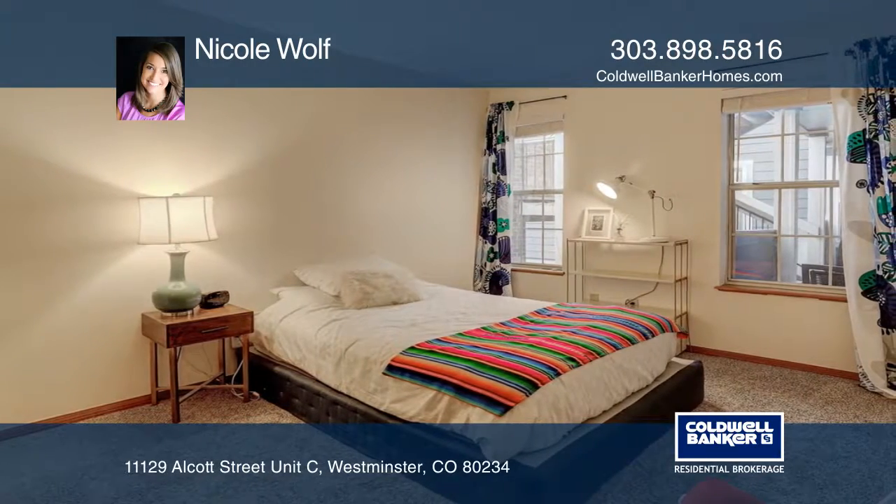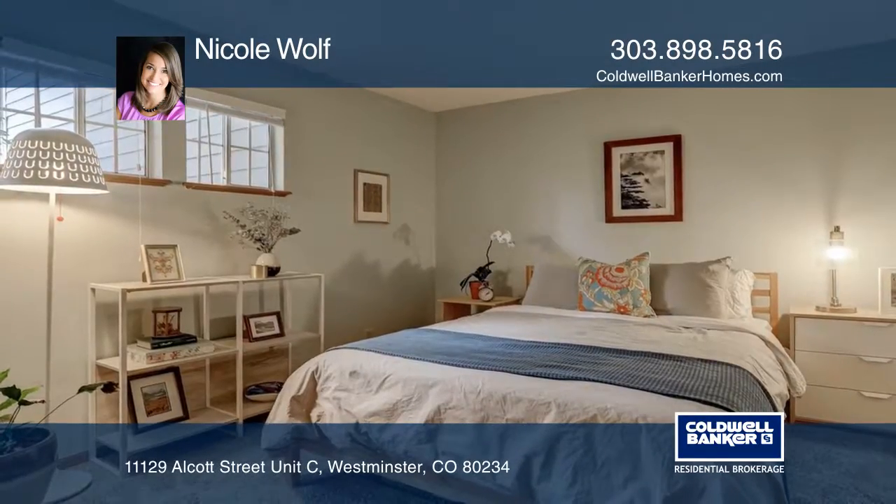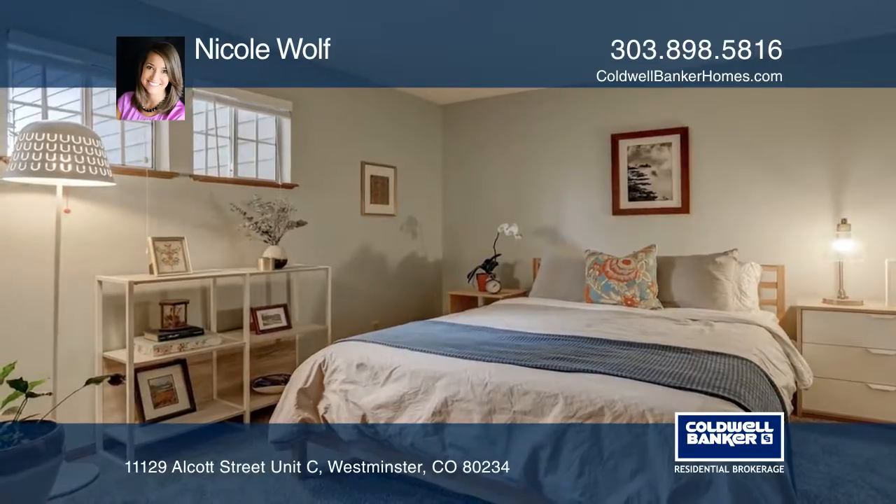The two large bedrooms are tucked away in the back of the condo, providing privacy. The second patio makes for a cozy, serene place.